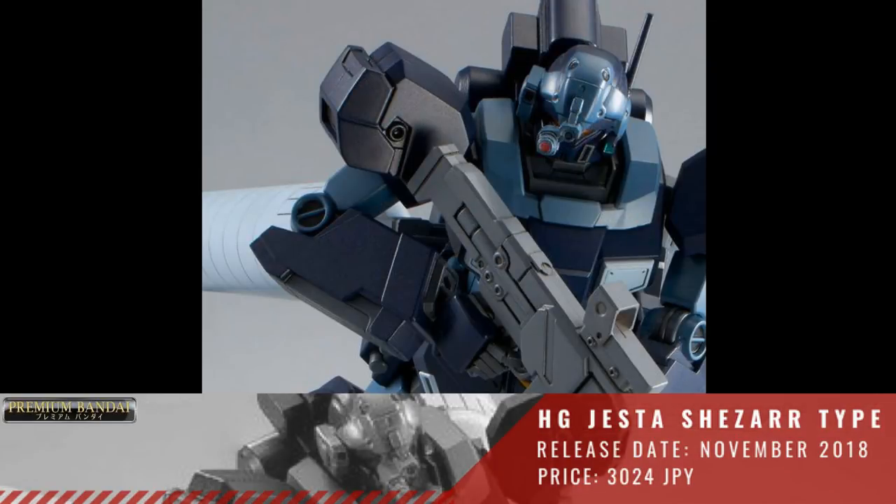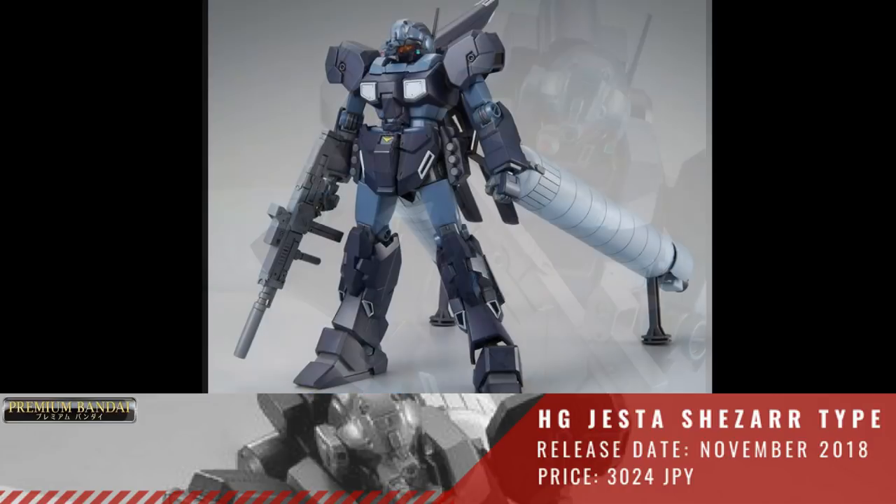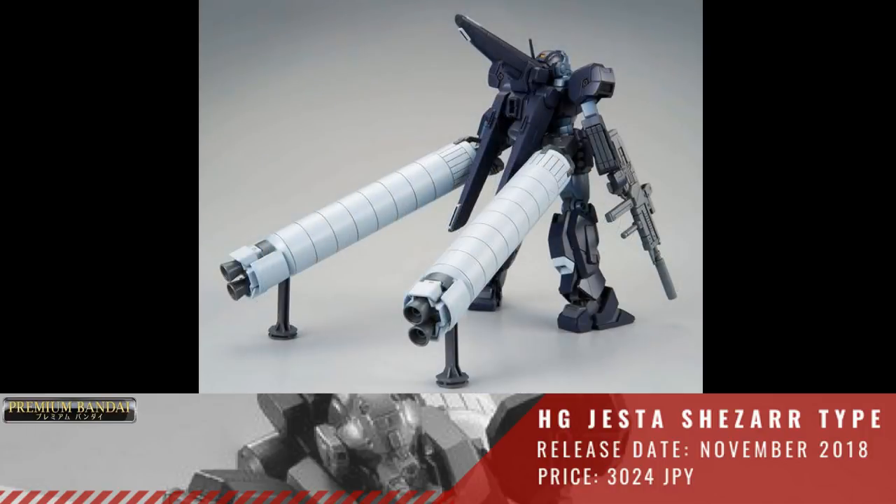Next we have another P-Bandai HGUC 1/144 Jesta Shezartype Team A. This will be released November of 2018 with a price of 3,024 Yen.